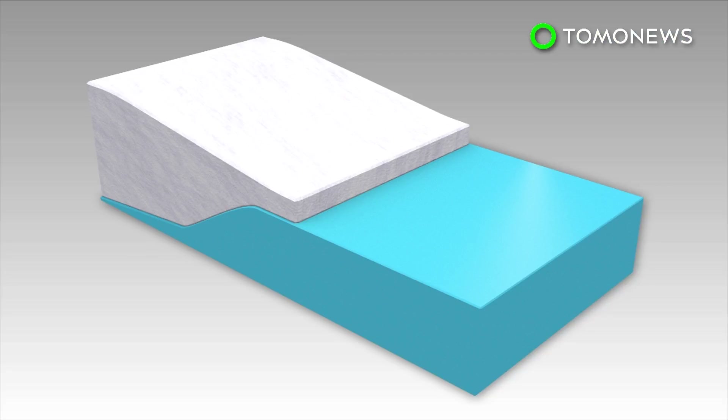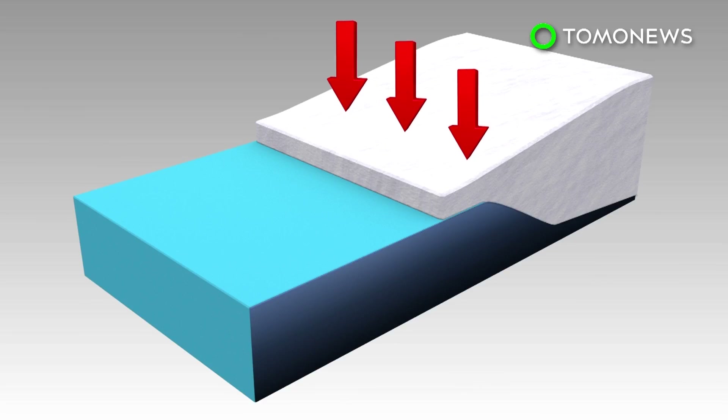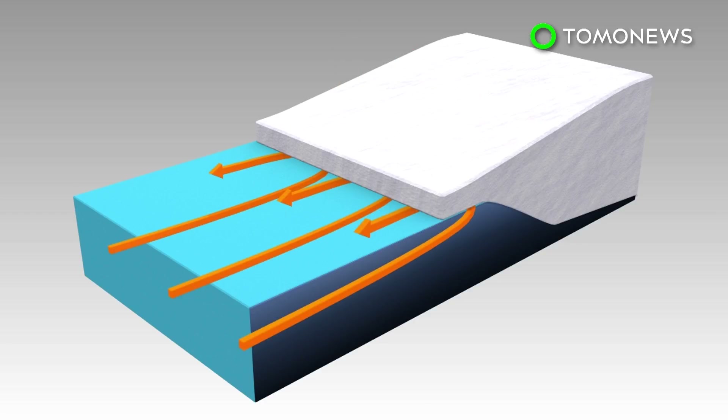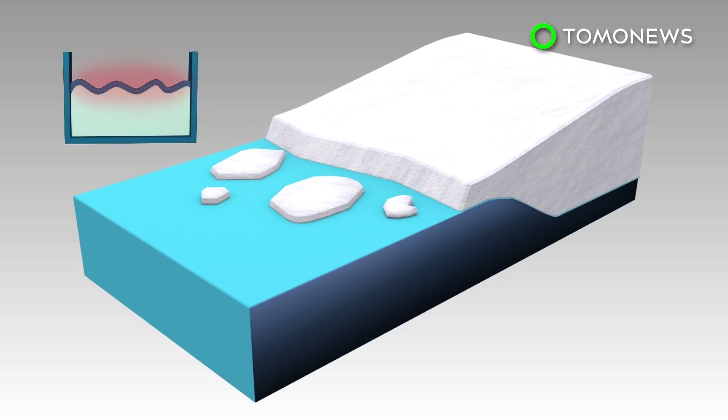Ice shelves are the floating parts of glaciers that act as a support mechanism. In a stable glacier ice shelf system, the glacier's downhill movement is offset by the buoyant force of the water at the ice shelf front. The system is destabilized when warmer temperatures melt both the surface and underside of the ice shelves, and this eventually leads to calving. However, collapsed ice shelves do not directly contribute to sea level rise as they float.